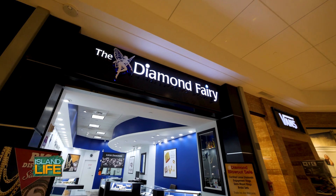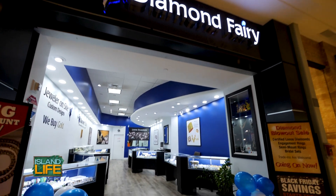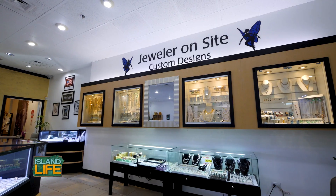So where can people find you? We're located in Pearl Ridge Shopping Center. We have two locations — one in downtown Pearl Ridge and one in uptown Pearl Ridge as well.